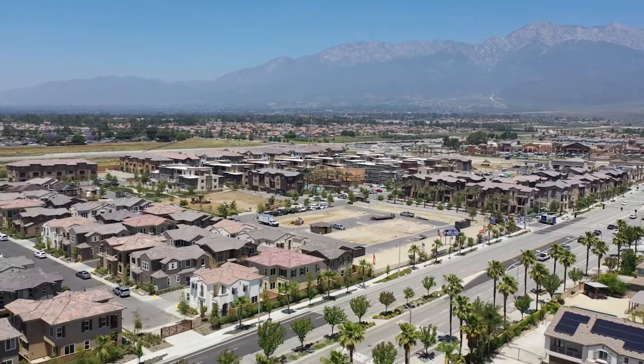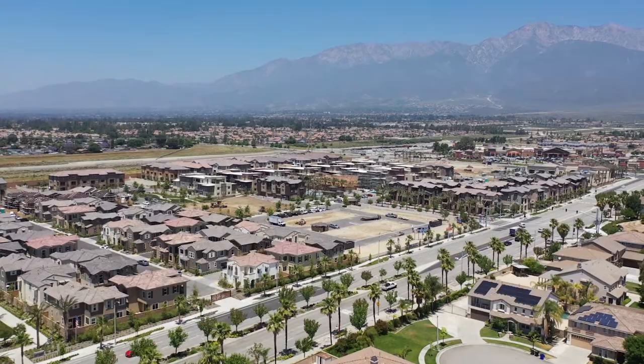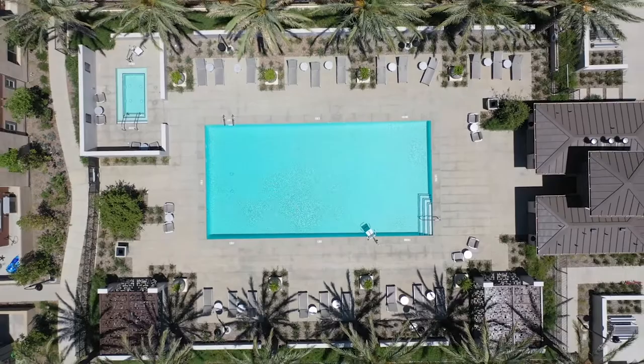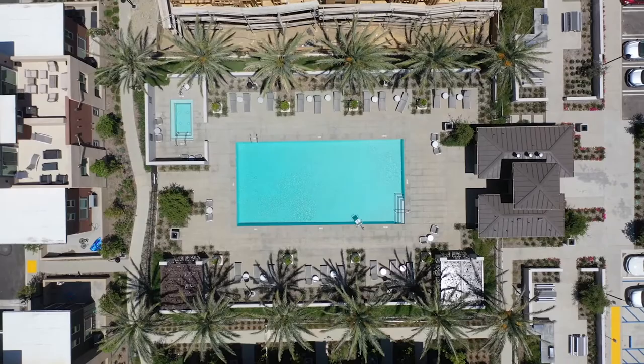There are amenities for the association — they do have a pool, spa, barbecue area, and playground area for the kids. The schools assigned to this neighborhood are Windrose Elementary, which is rated a 9; Etiwanda Intermediate, which is rated an 8; and Rancho High, which is rated a 9.2.